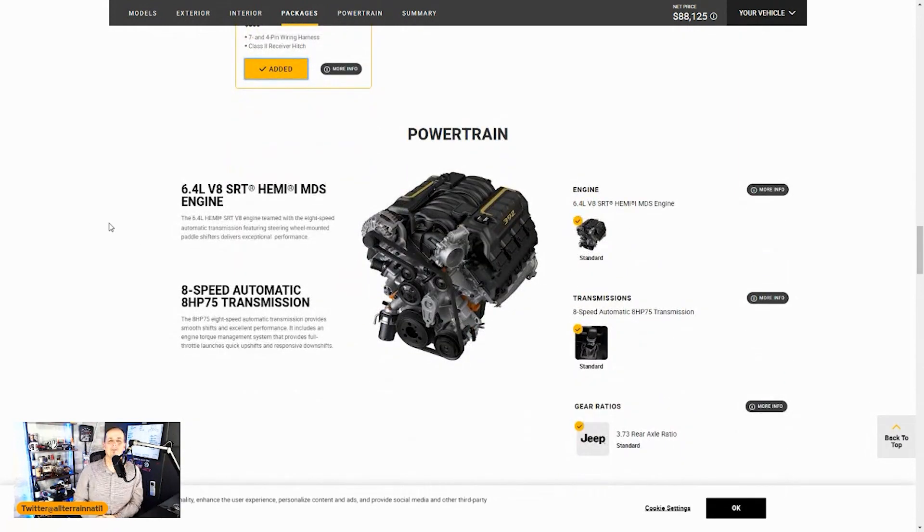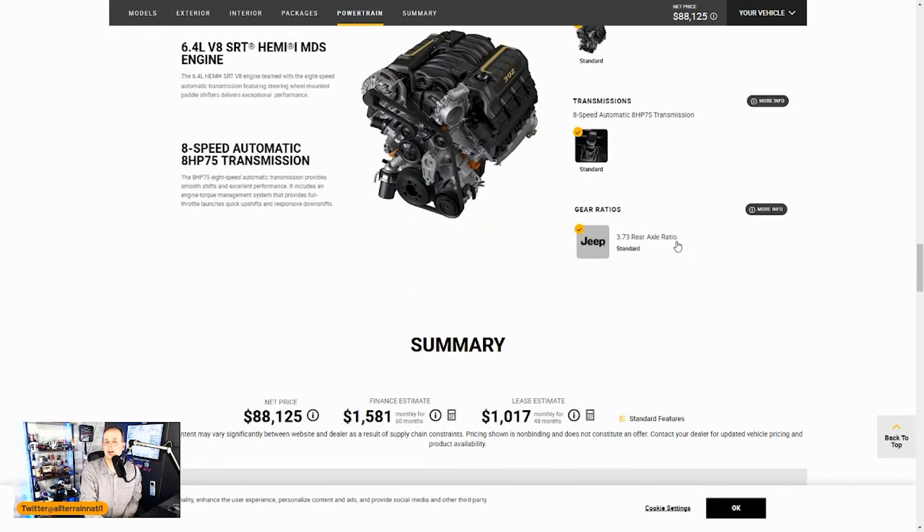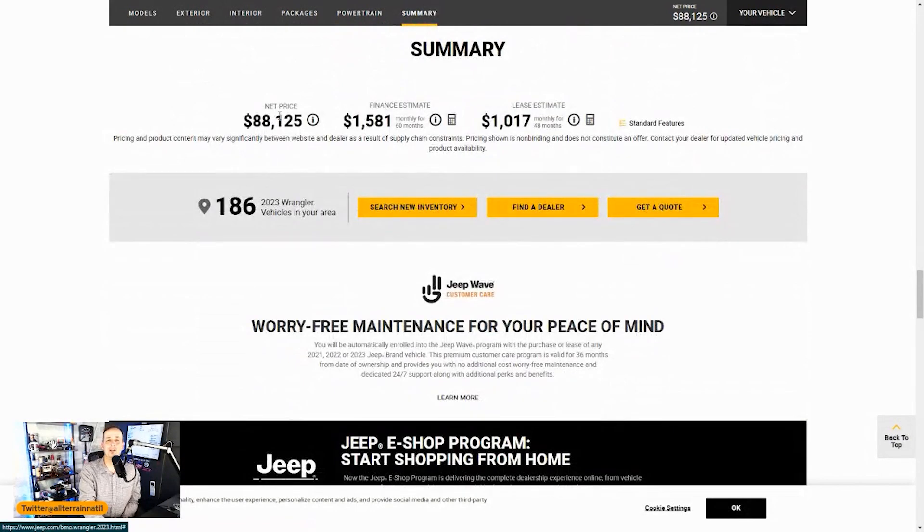The powertrain here is the 6.4L V8 SRT Hemi. This thing makes a lot of power and it just sounds great when it starts up. Jeep guys should thank Bronco guys, because Jeep needed a dose of attention — so they threw in a V8, something a lot of Jeep owners were doing themselves anyway, creating an instant badass vehicle. The 8-speed automatic transmission — I've never had any complaints, I actually kind of like it better than the 10-speed in my Bronco. I'm going with the 3.73 rear gearing.